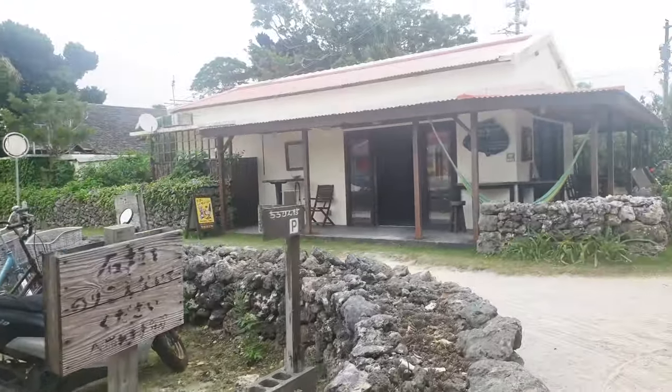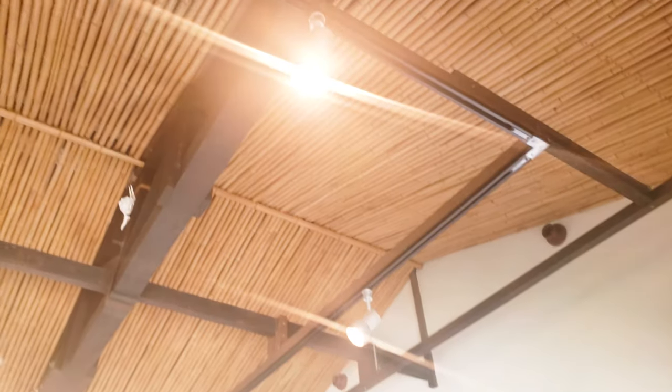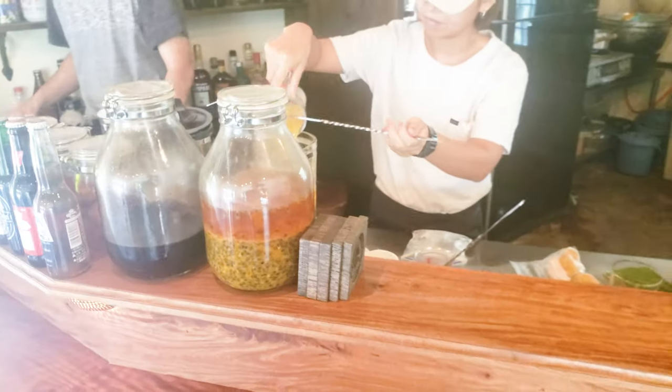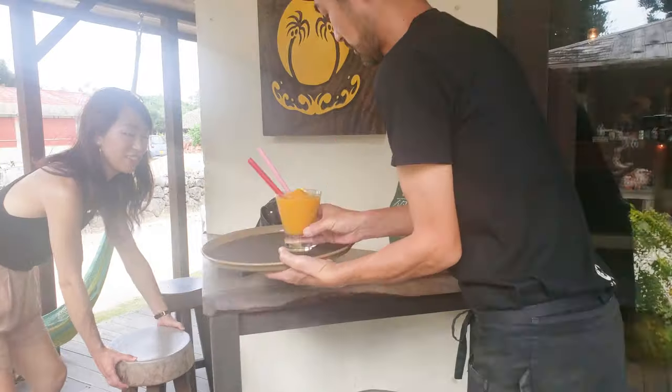Let's get some fruit smoothies. What's it called? Chirorin Mura. That was delicious.